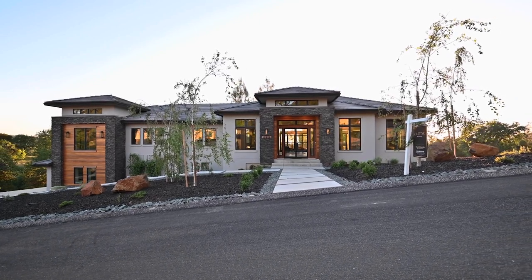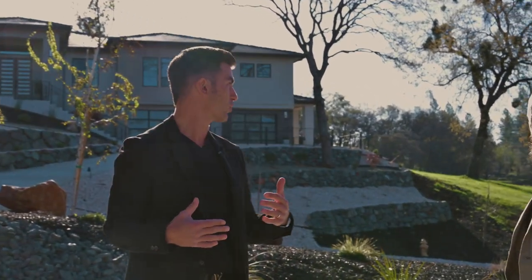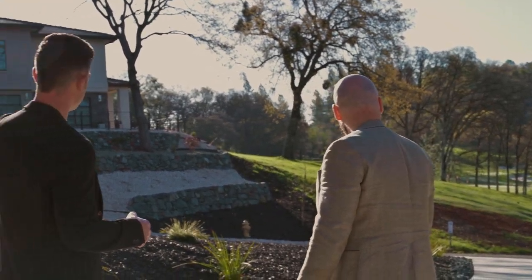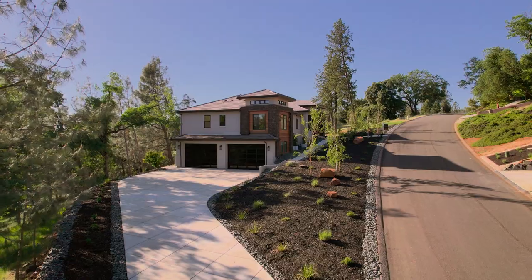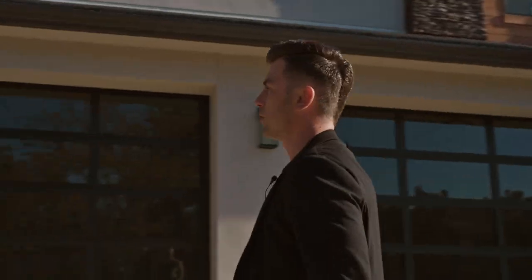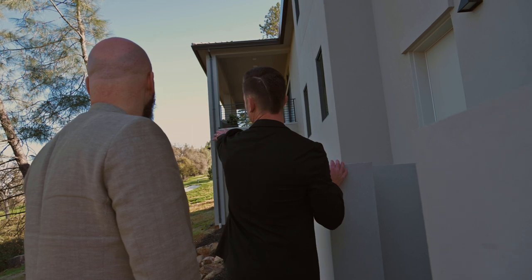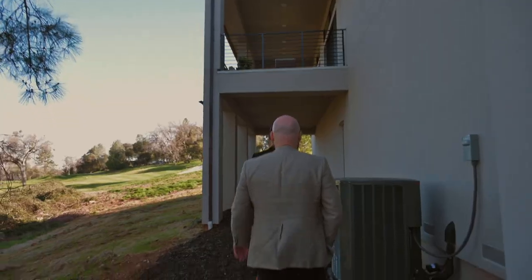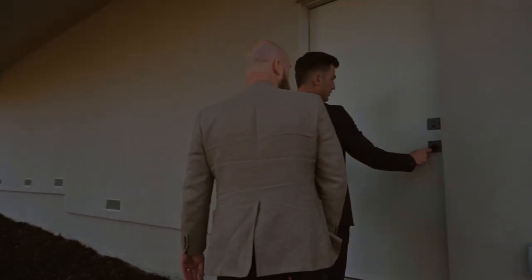That is one of the things — the architectural committee really likes when you design a home here that doesn't have the garages dominating the front. It would be very difficult on this lot to put a garage with a side entrance, so some homes just have to be on the front. But they really encourage this. You can see the height of the garage doors — these are 10-foot-high doors. This area here is also designed to hide the trash cans, so people golfing or walking over there don't see the trash bins. This could also be another covered outdoor patio if someone wants to sit here and enjoy the views.